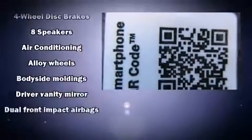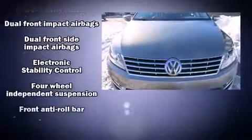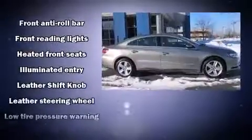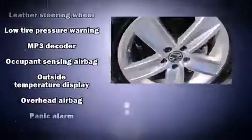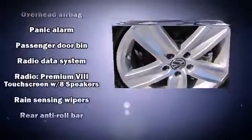You and your passengers will enjoy the stereo system, which includes a CD player with MP3 capability and eight speakers, enhancing the audio experience throughout the interior. Volkswagen also prioritized safety and security with features such as front and side impact airbags.